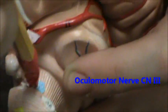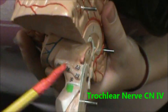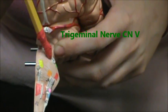Cranial nerve 3 is down in here, that's the oculomotor nerve. Cranial nerve 4 is the only one that's on the posterior side, and that's the trochlear nerve, cranial nerve 4. Cranial nerve 5 is right here, it's the trigeminal nerve.